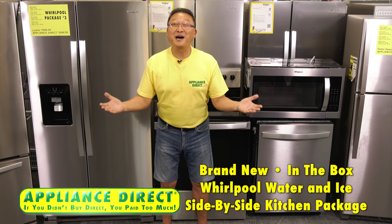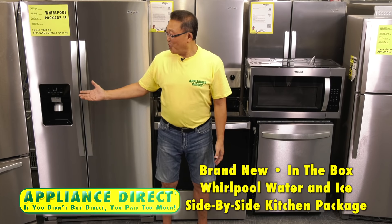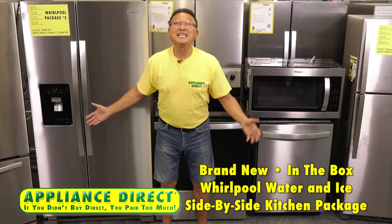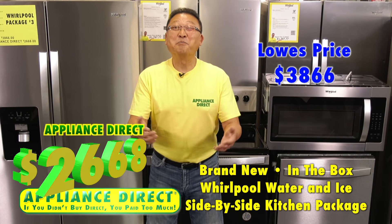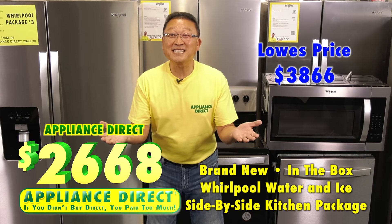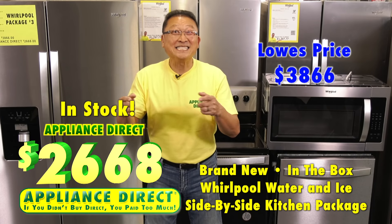Brand new in-the-box Whirlpool water nice side-by-side kitchen package. Lowe's $38.66. Appliance Direct $26.68. It's here.